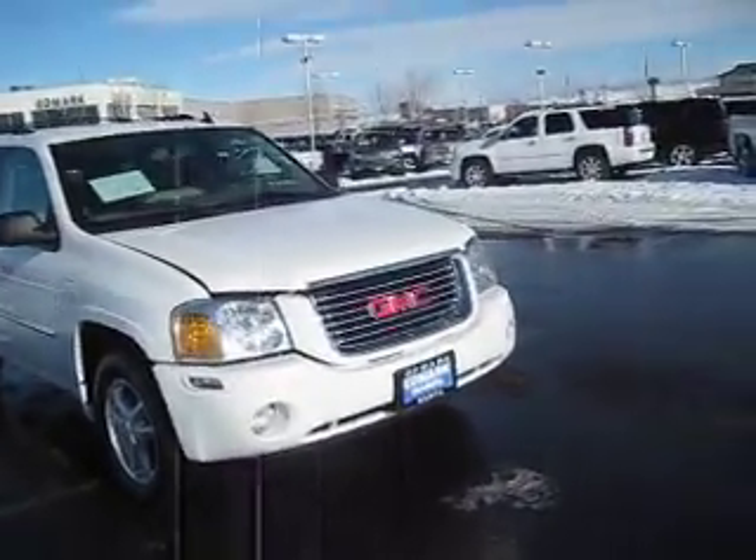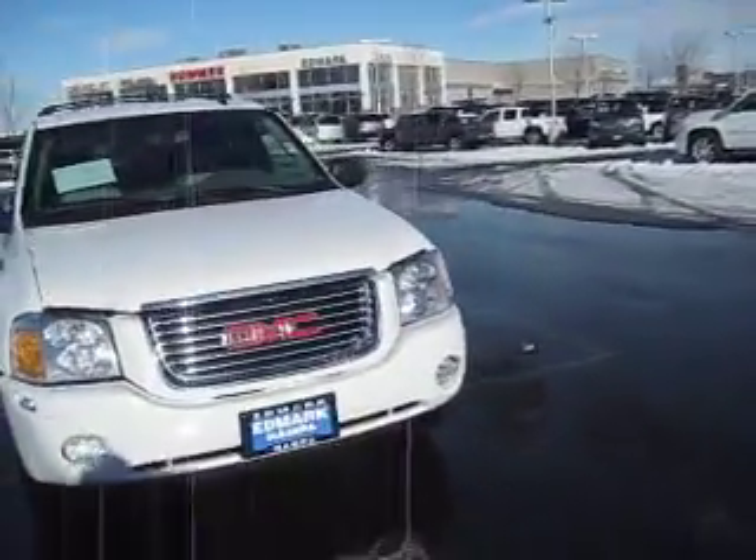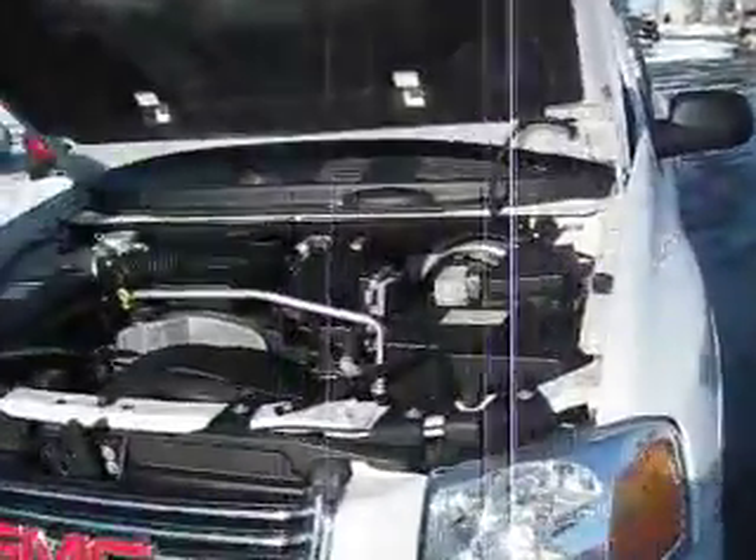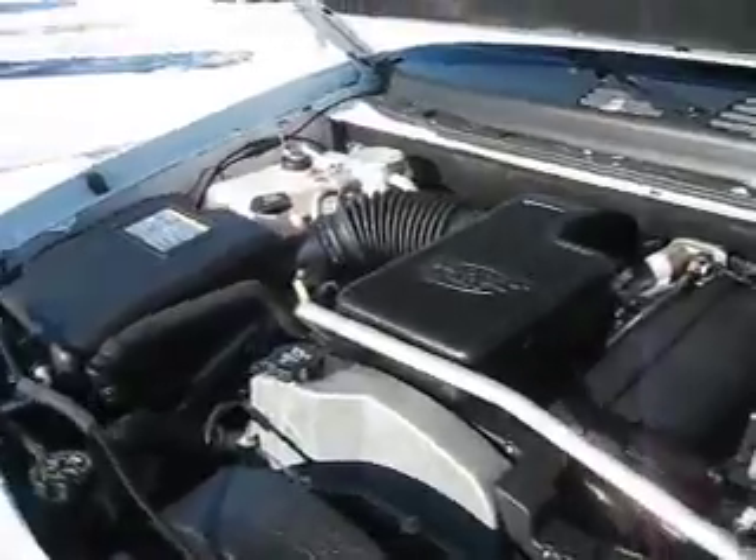The Envoy takes a trip uptown with fancier stylings and a more luxurious cabin with a longer standard features list. It has a 6-cylinder 4.2-liter engine with 4-wheel drive.